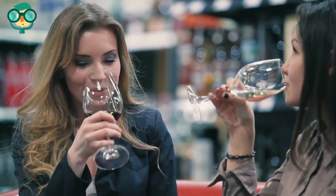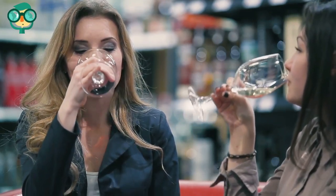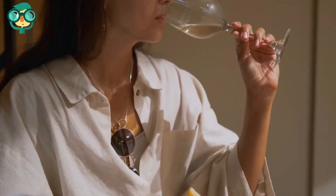Suggest food pairings. As the sommeliers say, what grows together goes together. Suggesting food pairings to go along with beer, wine, and spirits can be a great way to cultivate an air of expertise, which will appeal to higher-end customers.